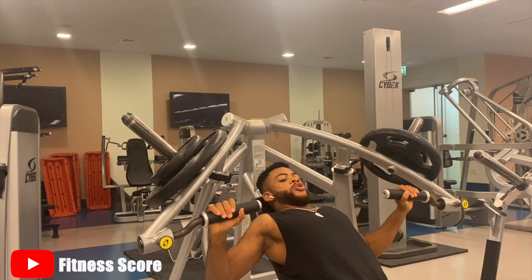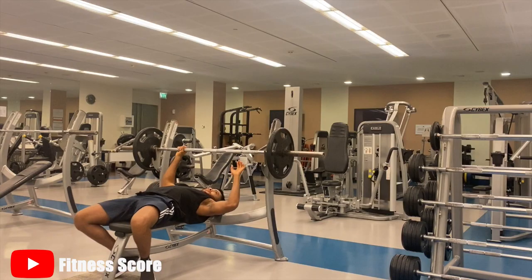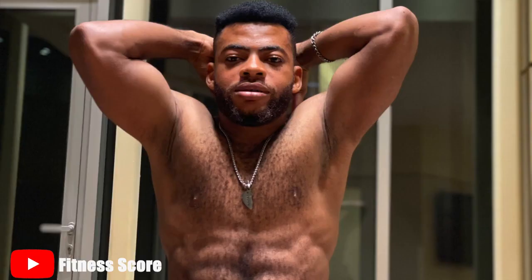In today's video I'm going to be talking about why you should actually be using the chest press machines in the gym, and why you shouldn't just resort to dumbbells, barbells, bench presses, and inclined dumbbell presses for optimal chest growth. The machines actually help us achieve optimal chest hypertrophy.